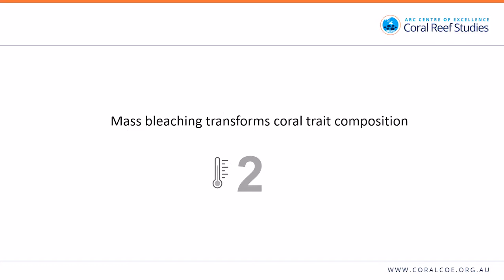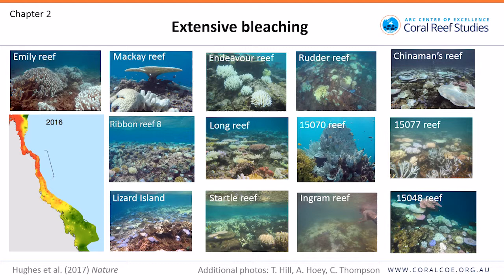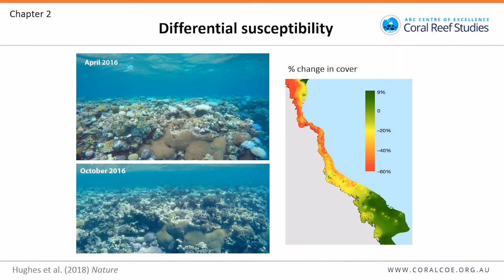Moving on to chapter two, in which I looked at how mass bleaching transforms coral trait composition. Most of you will be familiar with the high level of bleaching in 2016 in the northern half of the Great Barrier Reef. I was sent out to survey reefs underwater between Cooktown and Cairns, and these images show a high level of extensive bleaching in this region.